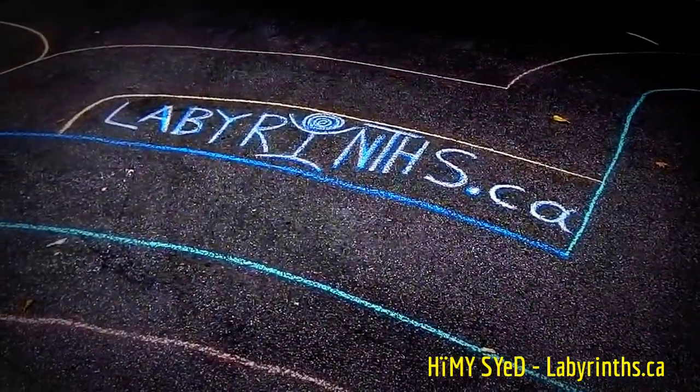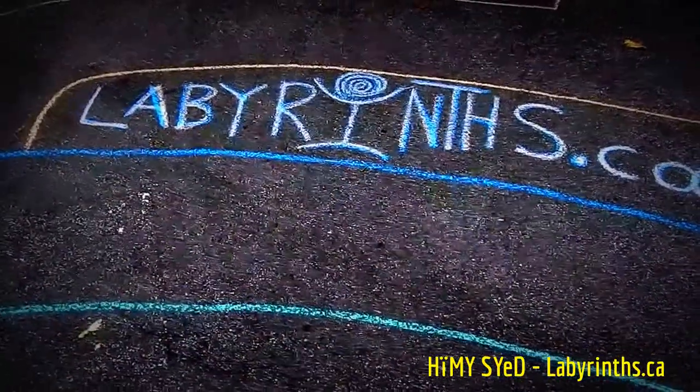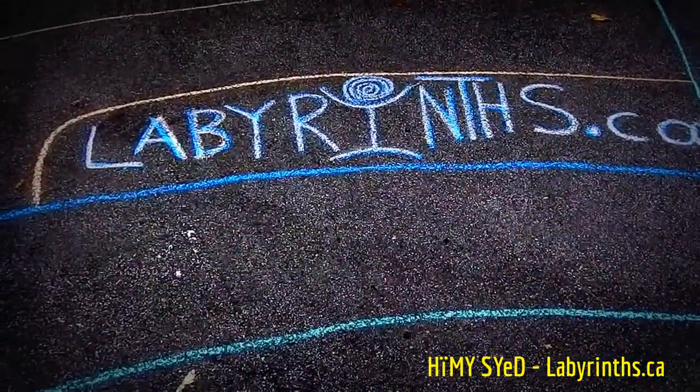Toronto City of Labyrinth project, in Vancouver. Hemi Sayed, labyrinths.ca.